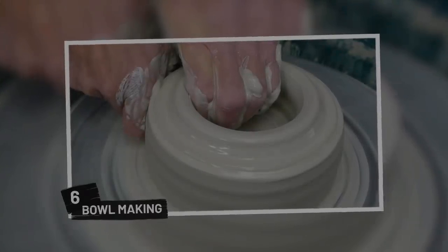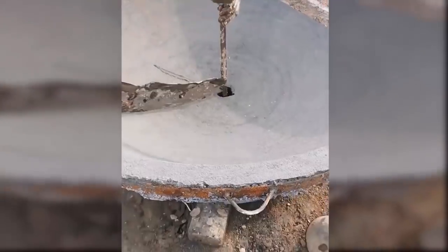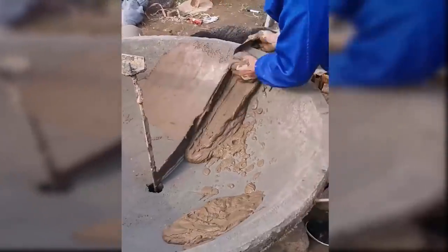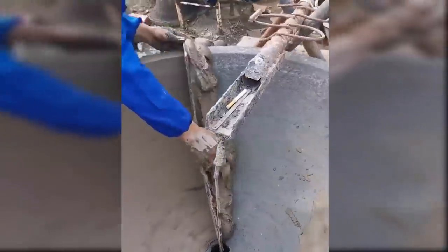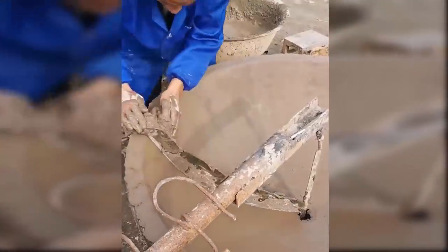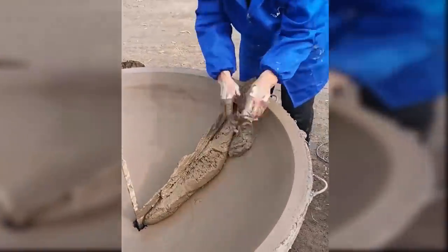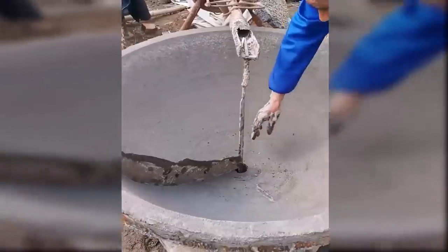6. Bowl Making. Here's a method of bowl making which is rudimentary but incredibly satisfying to watch. Before the bowl can be made, the mold has to be prepared. The worker then throws clay into the mold and slowly uses a blade attached to the structure to flatten the mud evenly all across. Once the desired smoothness is achieved and enough clay is used, the mixture is allowed to dry and the new bowl is extracted from the mold. The bowl that comes out is going to be a massive one.